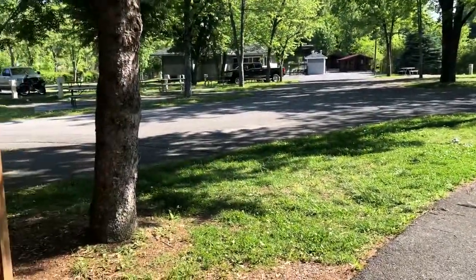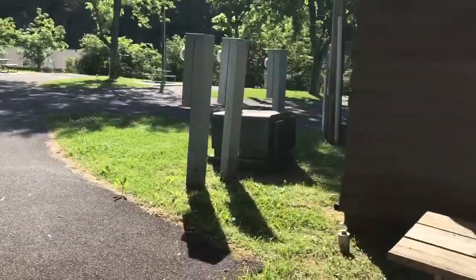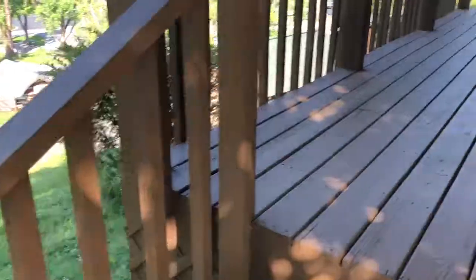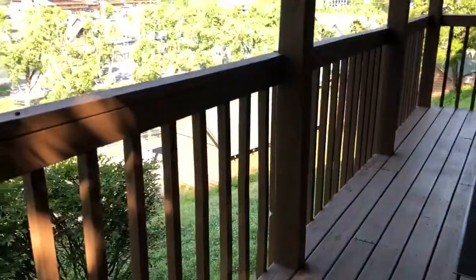And these are our sites. We have a ton of people that will rent a site and their parents or someone will rent a cabin here. They've got four of these. I'm going to show you all of them. They've got a covered porch and rocking chairs.